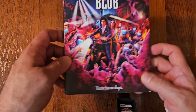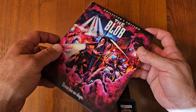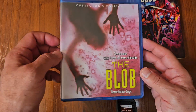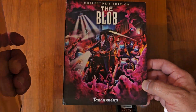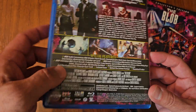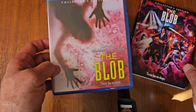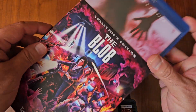Next up we got The Blob. This is actually a remake of the 1950s original, which Criterion has a release of. Scream Factory did a nice slipcover artwork there. This is probably one of my favorite remakes — I love this one. The practical effects were great, it's so much fun. The Blob is a great one, and if you guys haven't seen it, you need to check it out.